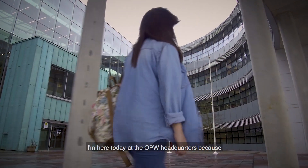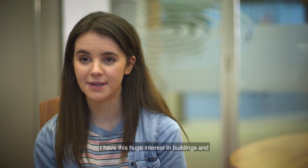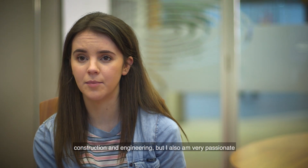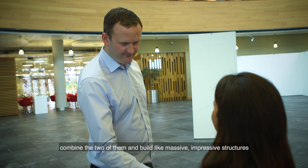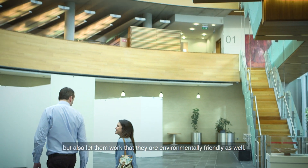I'm here today at the OPW headquarters because I have this huge interest in buildings and construction and engineering, but I also am very passionate about the environment. I think it's a job where you can combine the two of them and build these massive, impressive structures but also make them environmentally friendly as well.